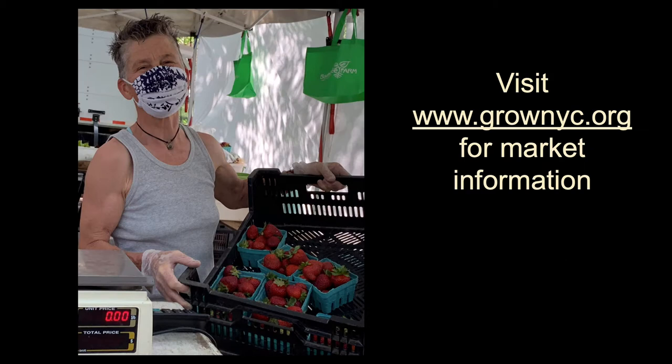Spring in the New York area was cooler and rainier than usual, and the weather delayed the agricultural cycle a little. But now that we're into June, the markets are in full swing. Every week we have new markets opening and seasonal farmers are returning as well. Visit grownyc.org for a full listing of market schedules and locations.